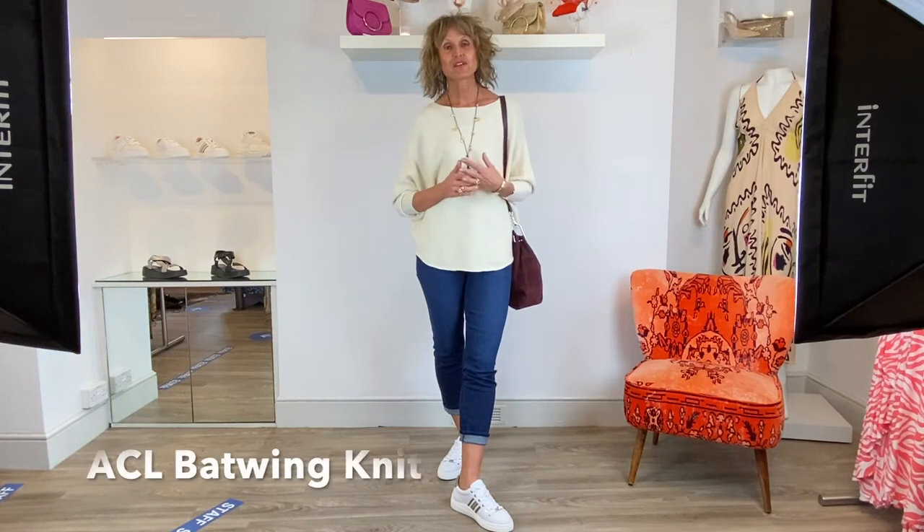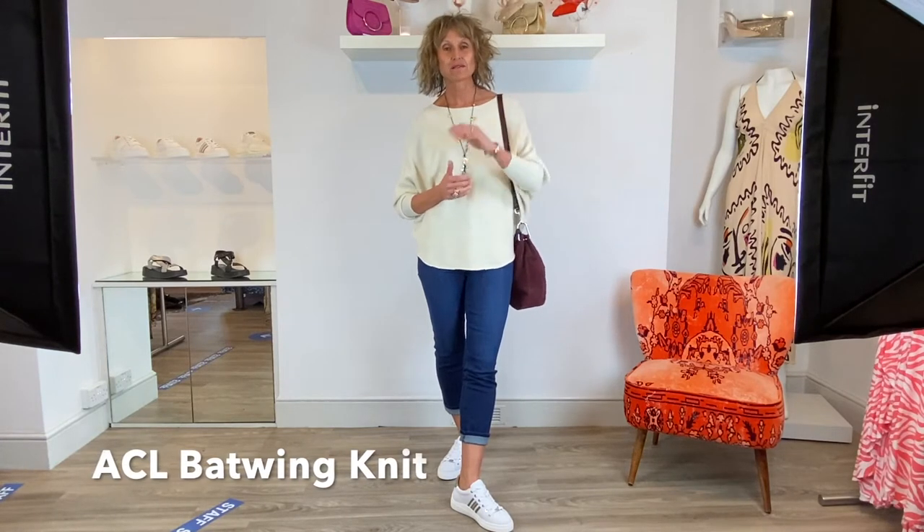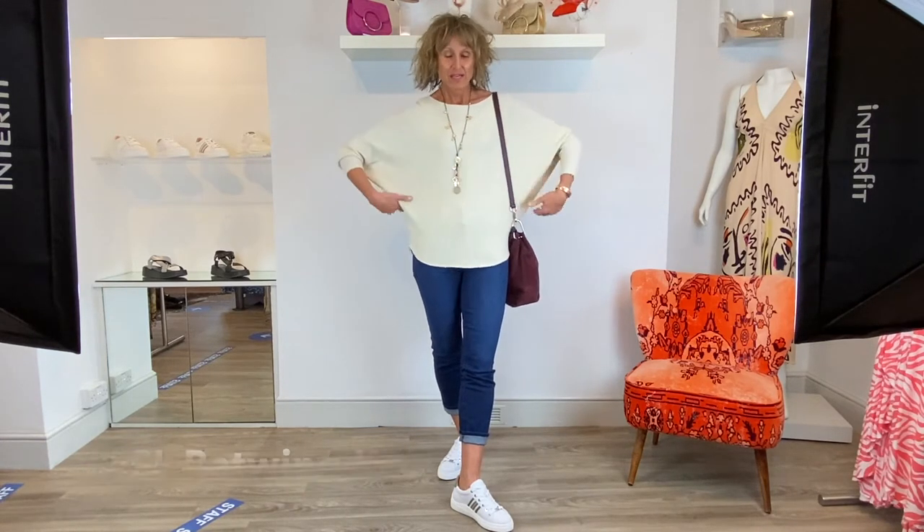What I'm wearing here is this Throw On from ACL. It's really great for just running around, dropping out to Tesco, wherever you might be going. It's got these lovely back wing sleeves and it's really springy - if that's a word. It just feels not stuck on you, it moves with you, it looks great and feels great. It's just something you can throw on at the weekend.